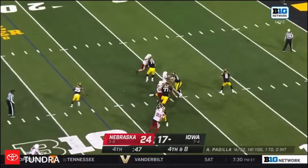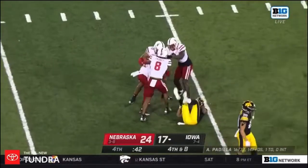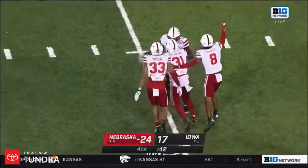Panilla, clean pocket, Panilla — intercepted. Ball game over. Picked off by Chris Cole.